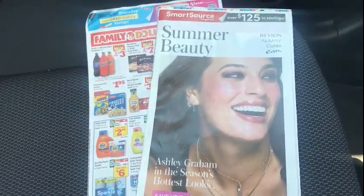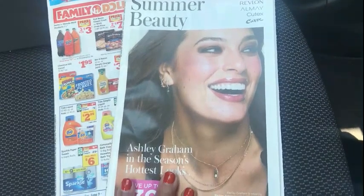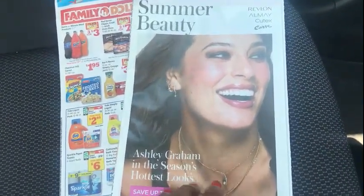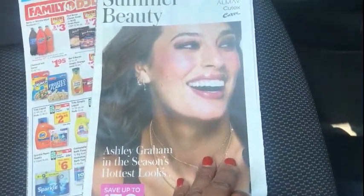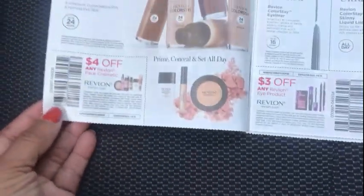Hello everybody, I'm back again. I had a little time and I bought my inserts early. In my area, Menards sells the inserts for $1.50, so I just thought I would show you this. This is the Smart Source.